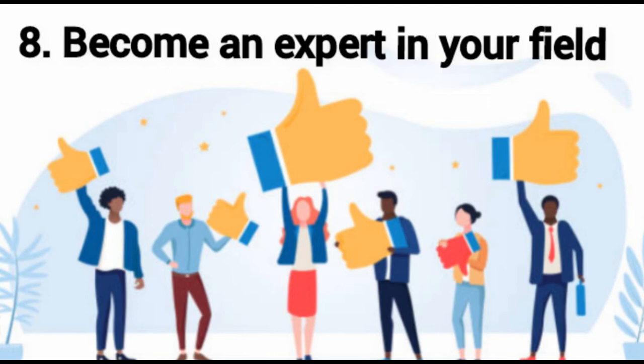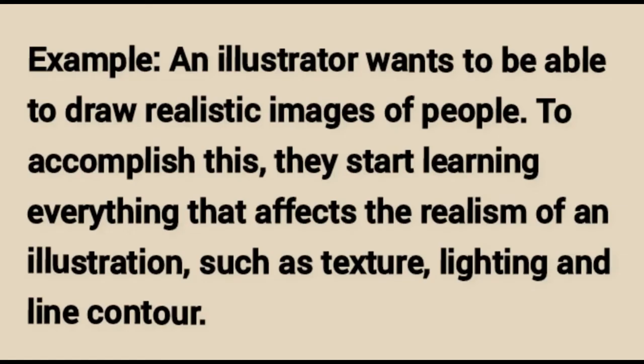Become an expert in your field. Sometimes you simply need more skills to be more creative. The more you understand the technical side of your industry, the easier it will be to clarify problems, identify connections, and develop solutions. Exposure to more scenarios also gives you the foresight to identify issues before they arise. For example, an illustrator wanting to draw realistic images of people starts learning everything that affects realism in illustration, such as texture, lighting, and line contour.